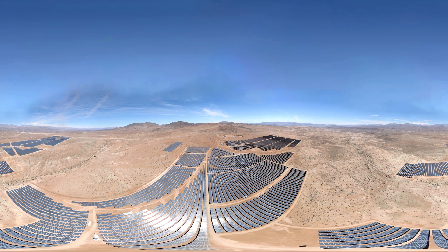We welcome you to El Romero Solar, one of the biggest photovoltaic plants in Latin America. Operational since November 2016, El Romero Solar was built and is owned and operated by Acciona Energy, a world leader in renewable energies.